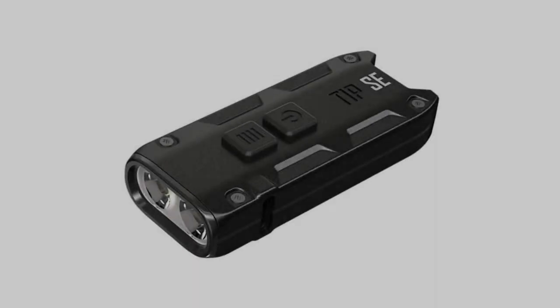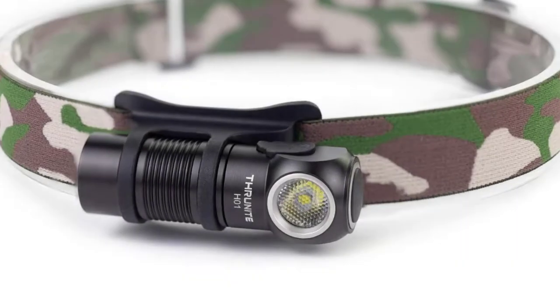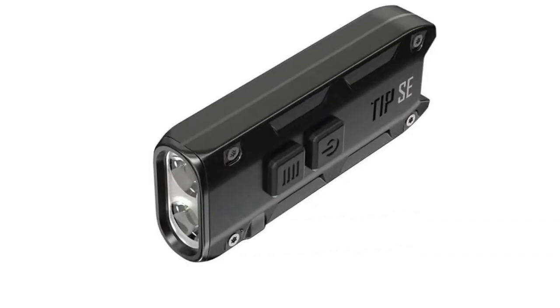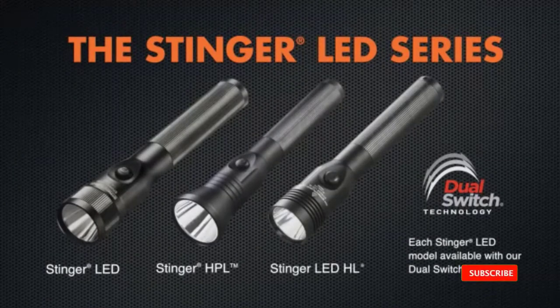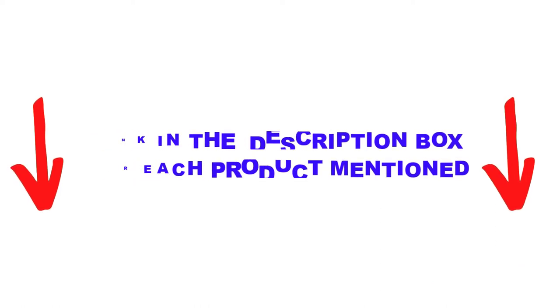Are you looking for the best rechargeable flashlight in your budget? In today's video, we break down the top 5 best rechargeable flashlights available on the market. I made this list based on my personal opinion and tried to list them based on their price, quality, durability, and more. Check out the description below and make sure you subscribe for more videos. Let's get started.